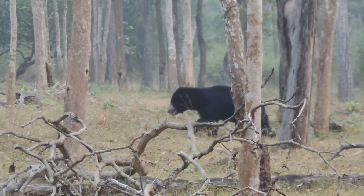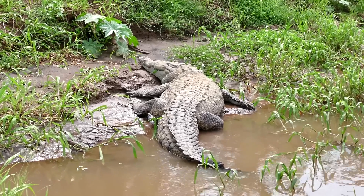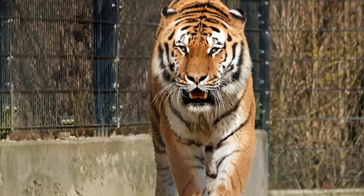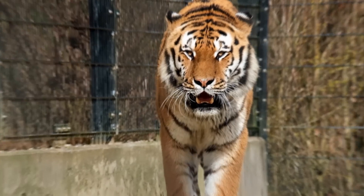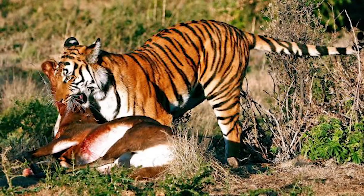Tigers also eat monkeys, sloth bears, and leopards, and have even been known to eat crocodiles. Tigers use one of two tactics when killing: small animals weighing less than half the body weight of the tiger are killed by a bite to the back of the neck.